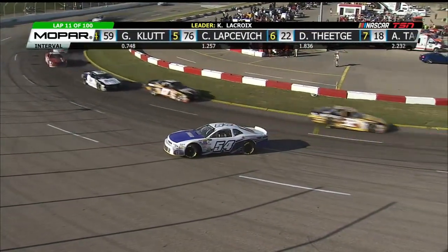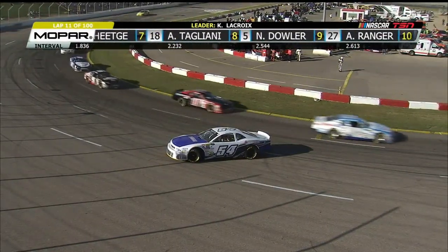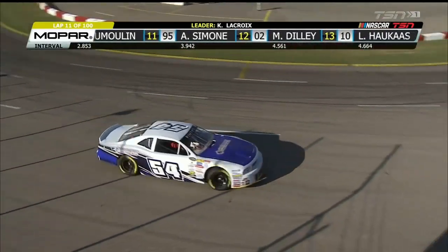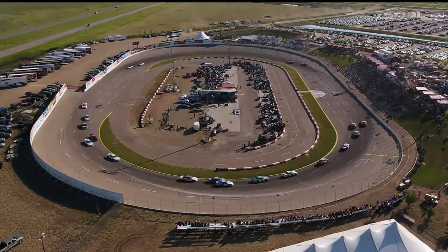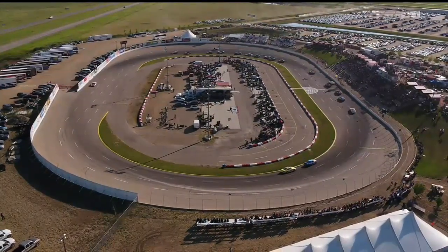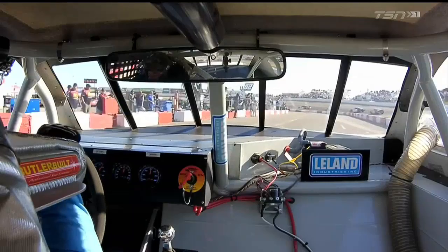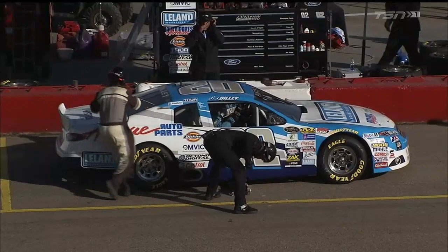We have problems — the 54 of Stephen Klim goes around in turn number one, drawing the first caution of the evening. Noel Dowler almost got a piece of that trying to get slowed down. Klim had to jump on the brakes to stop that car from rolling backwards — under braking into the corner he was a little bit high. Thankfully he got on the brakes to prevent that car from rolling back across. Pit road is open and Mark Dilley is coming down — he was struggling with handling in the early going.